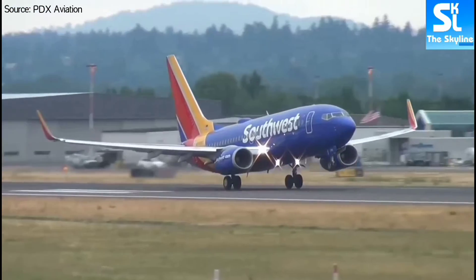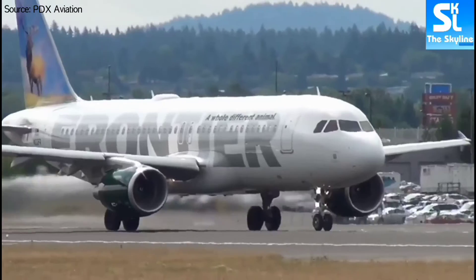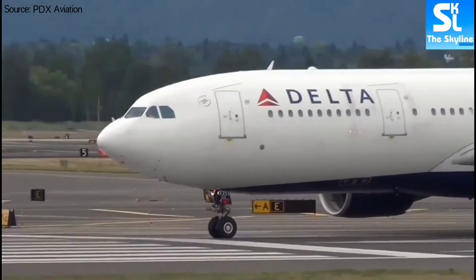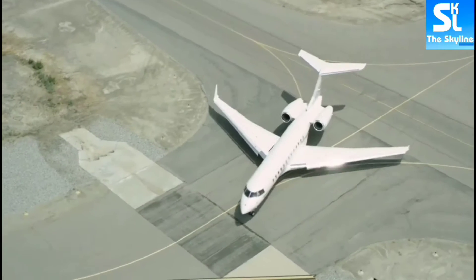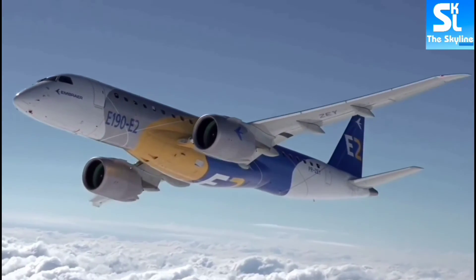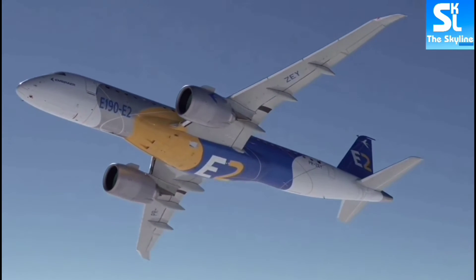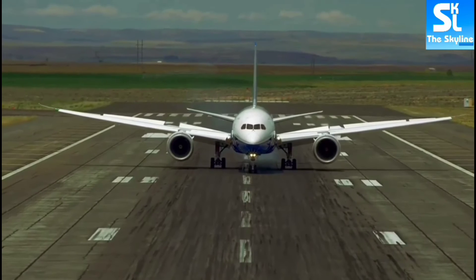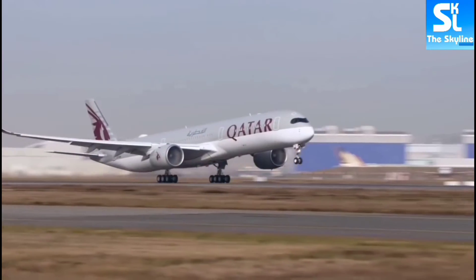Airbus and Boeing have increasingly become the most popular aerospace companies in the world, taking up a market share of more than 90% of the aviation market, with the rest being shared by smaller companies like Bombardier and Embraer. Aviation statistics show that in every two seconds, an Airbus or a Boeing airplane must have landed or taken off somewhere around the world.